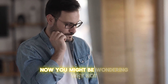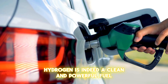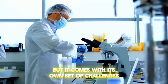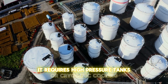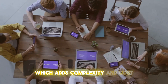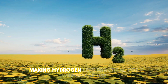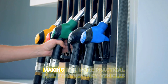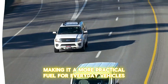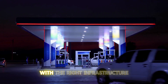Now, you might be wondering — why not just use hydrogen directly? Hydrogen is indeed a clean and powerful fuel, but it comes with its own set of challenges. It requires high-pressure tanks or cryogenic cooling, which adds complexity and cost, making hydrogen less practical for widespread use. Ammonia, on the other hand, is much easier to handle. It can be stored as a liquid at relatively low pressure, making it a more practical fuel for everyday vehicles.